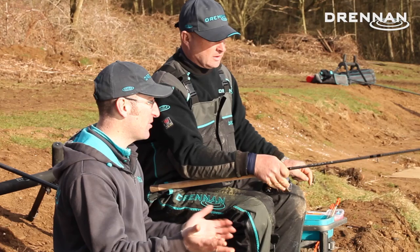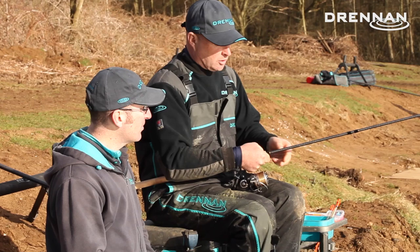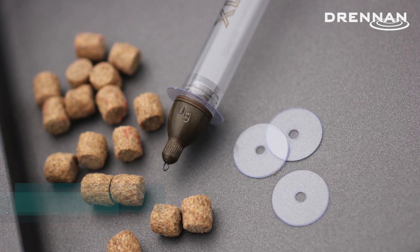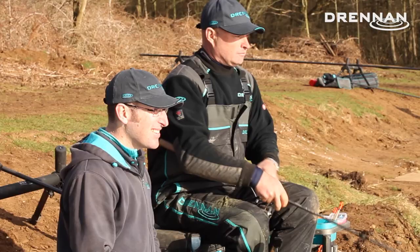You'd use this same setup for fishing shallow on the waggler as well? Exactly the same setup - use the same floats. All I do is have no shot down the line at all, and then I've got a little plastic dive disc just to stop the float plunging a little bit.